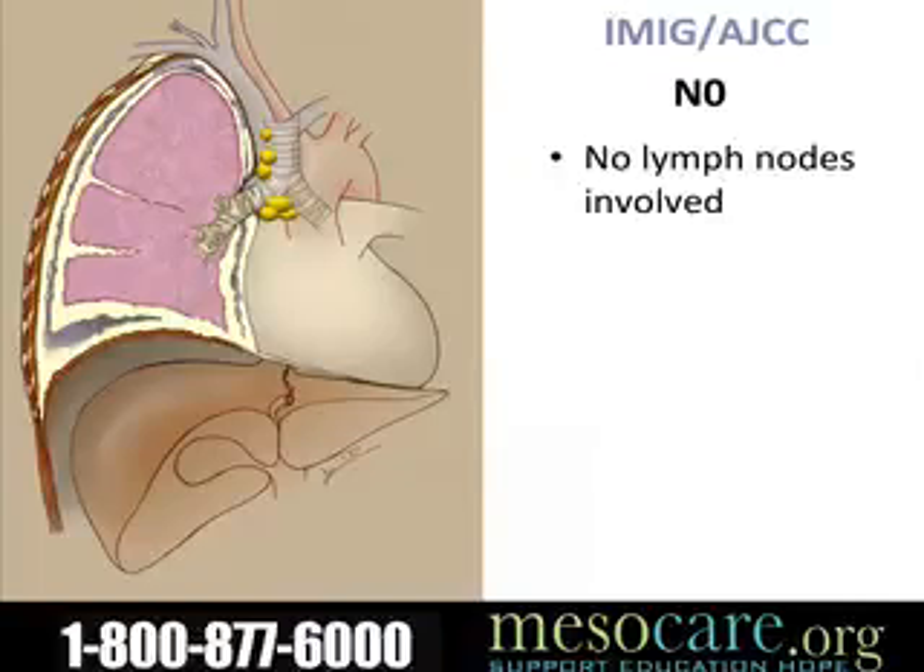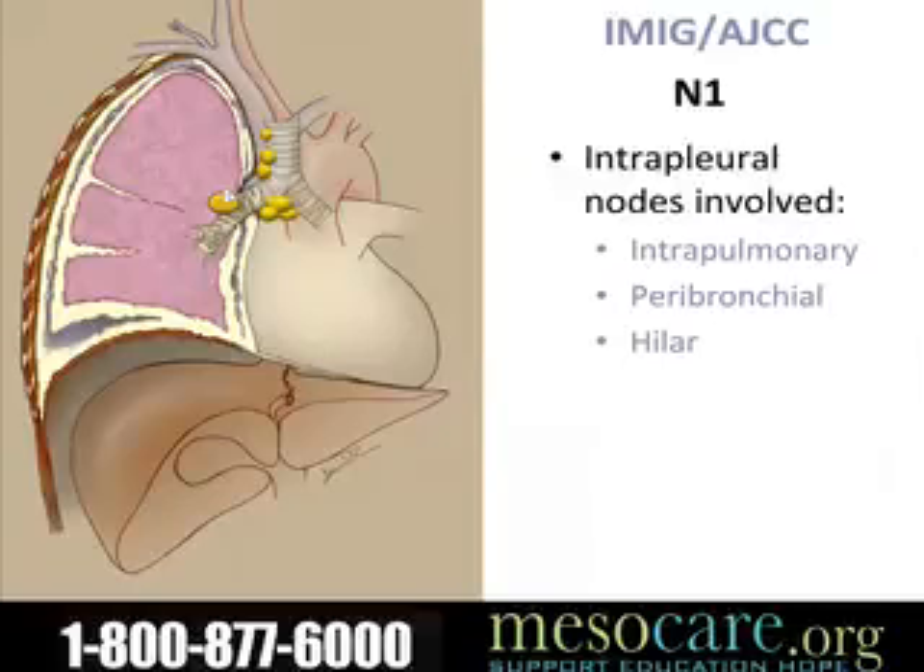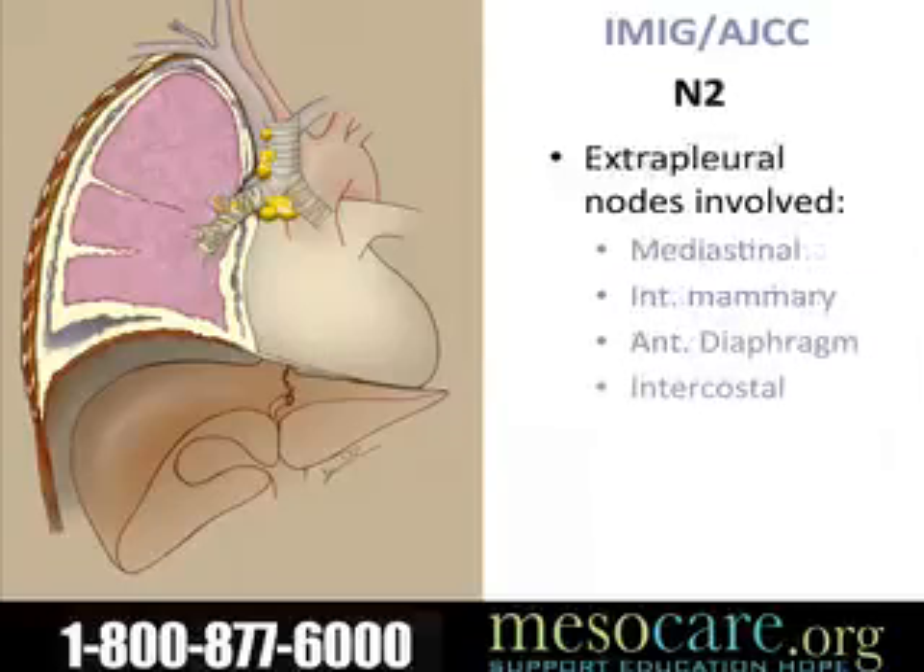This cartoon shows some lymph glands in the center portion of the chest around the windpipe. You've got lymph glands in a lot of other places as well that are not shown here. N1 nodes refers to involvement of the lymph glands closer to the lung, whereas N2 nodes denotes involvement of lymph glands that are further away from the lung.